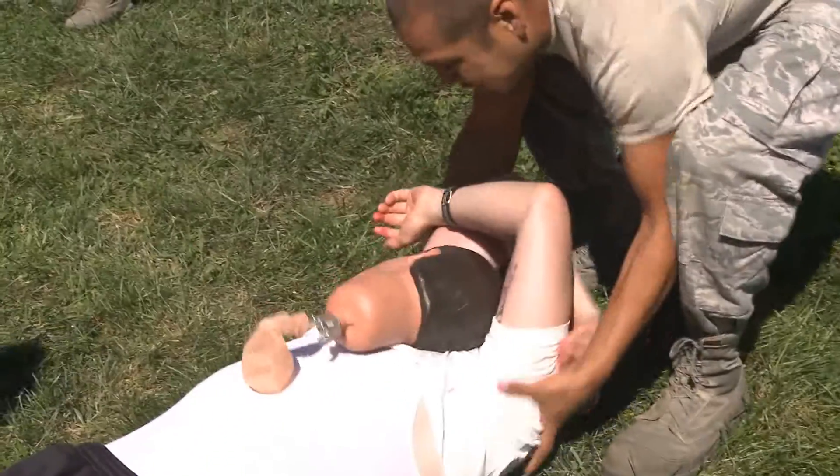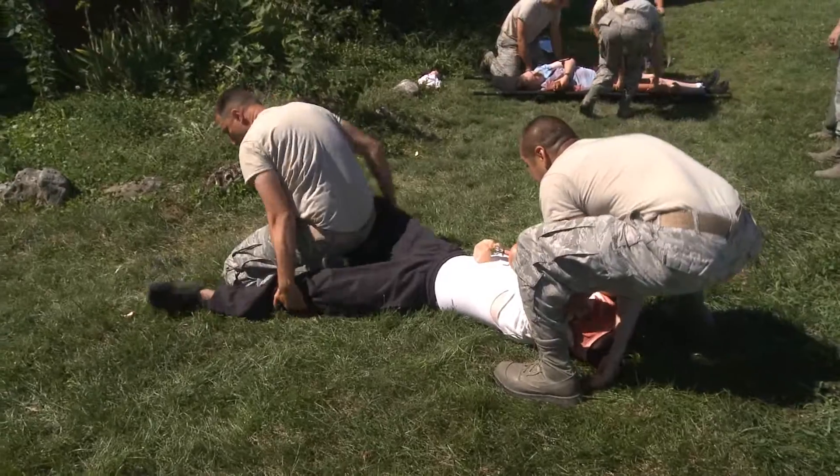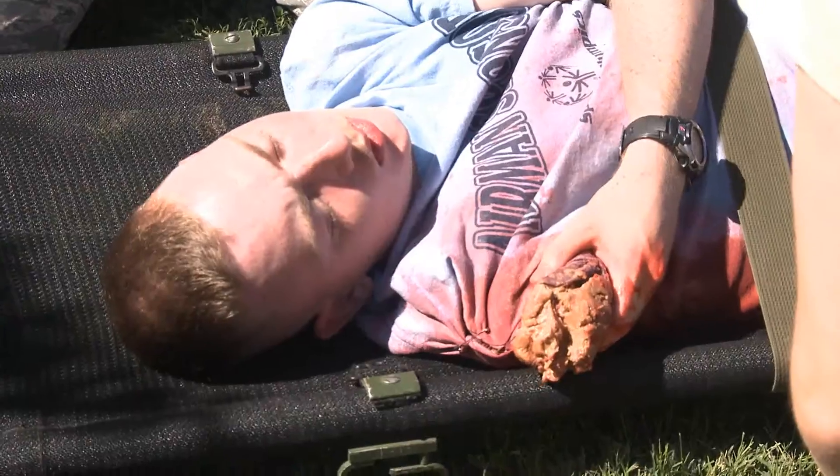More than 70 personnel went through the training in one day, ensuring the comm squadron is in the green and ready to deploy. Senior Airman Lindsey Cryer, Scott Air Force Base, Illinois.